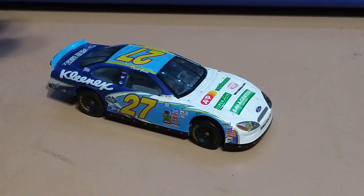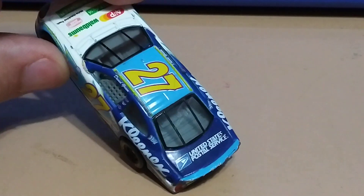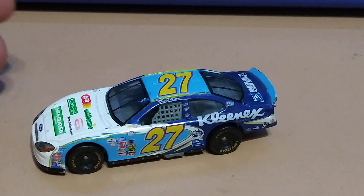Got this one from Kellogg's cereal. I like this one because it has the USPS Postal Service deco on the back — looks pretty cool.